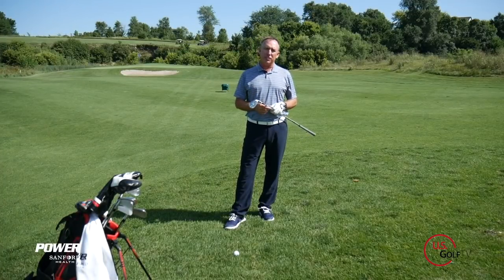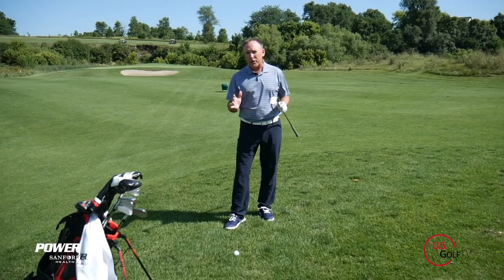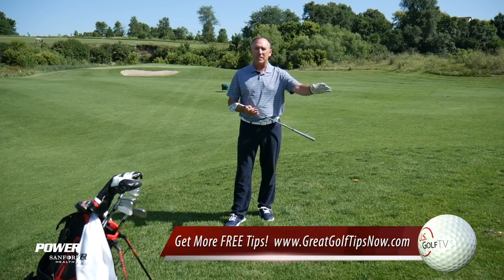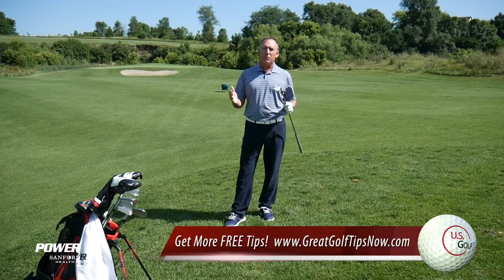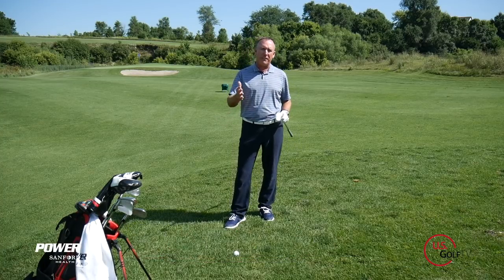I'm PGA Teaching Professional Todd Kolb, Director of Instruction for US Golf TV and the Sanford Power Golf Academy. We have all had that frustrating time where you got the round of your life going and all of a sudden the ball comes to rest in a fairway bunker, or you need a high soft flop shot and you dump it into the bunker, and before you know it the round is completely lost. It drives you crazy as a golfer. Well we're going to fix that today.